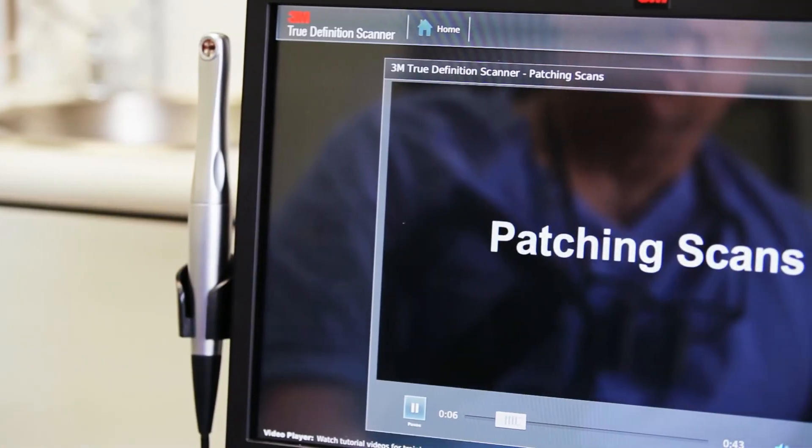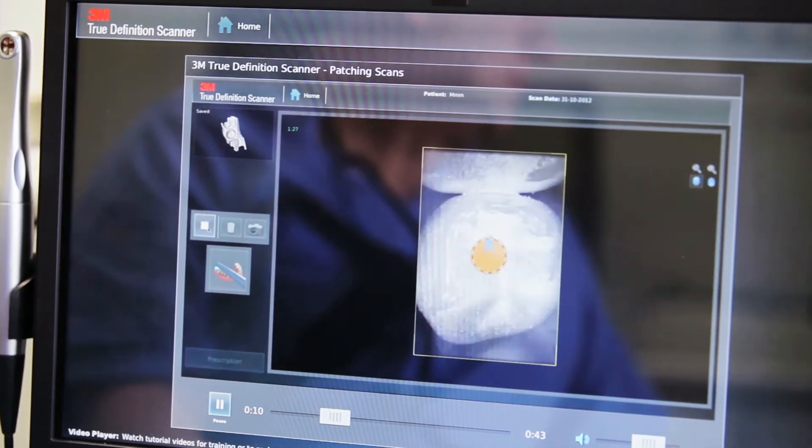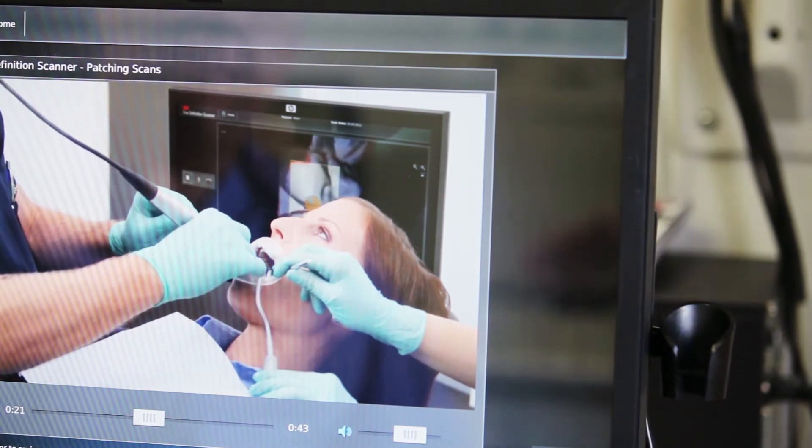It allowed me to scan any prep that I do — whether it's a crown, a bridge, or an implant. I could scan any of those and make whatever kind of restoration I want, because I could send that to 3M, they could print a model for me, send it to my lab, and I could say, make me what I want.